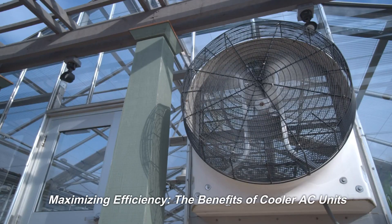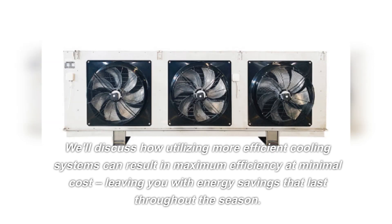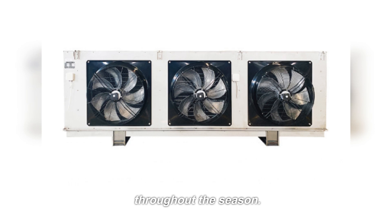Maximizing efficiency. The benefits of cooler AC units. We'll discuss how utilizing more efficient cooling systems can result in maximum efficiency at minimal cost, leaving you with energy savings that last throughout the season.